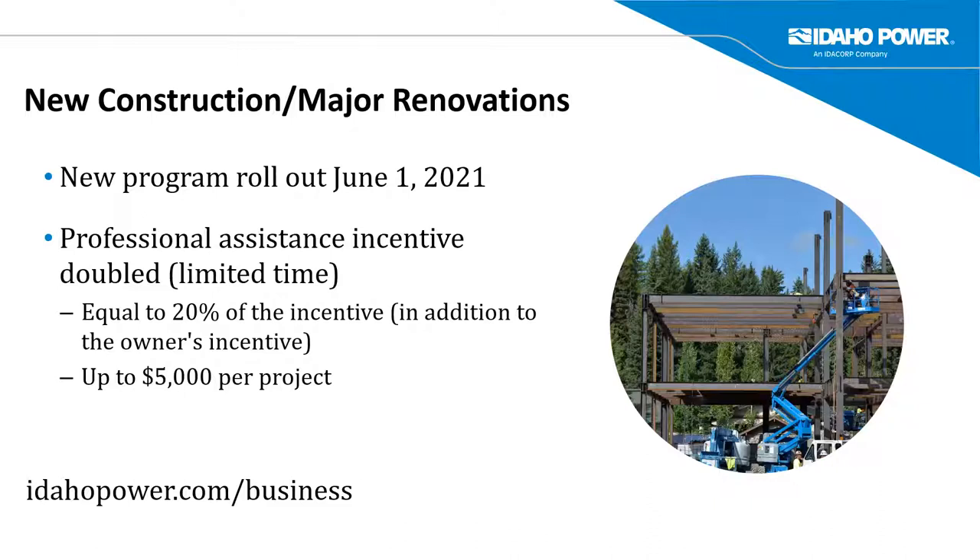We are rolling out a new construction and major renovation program change on June 1st of this year. Right now, for a limited time, we have a doubling of the professional assistance incentive — the incentive that goes to the architect or engineer for helping the owner with the paperwork and requirements of the final application. That incentive used to be 10 percent of the customer's incentive, up to $2,500 per project, but we've currently doubled that through September 23rd. This doesn't take away from the owner's incentive — it's in addition to it, just to cover your time helping with paperwork requirements. Try to get final applications in before September 23rd in case I'm not able to extend that.